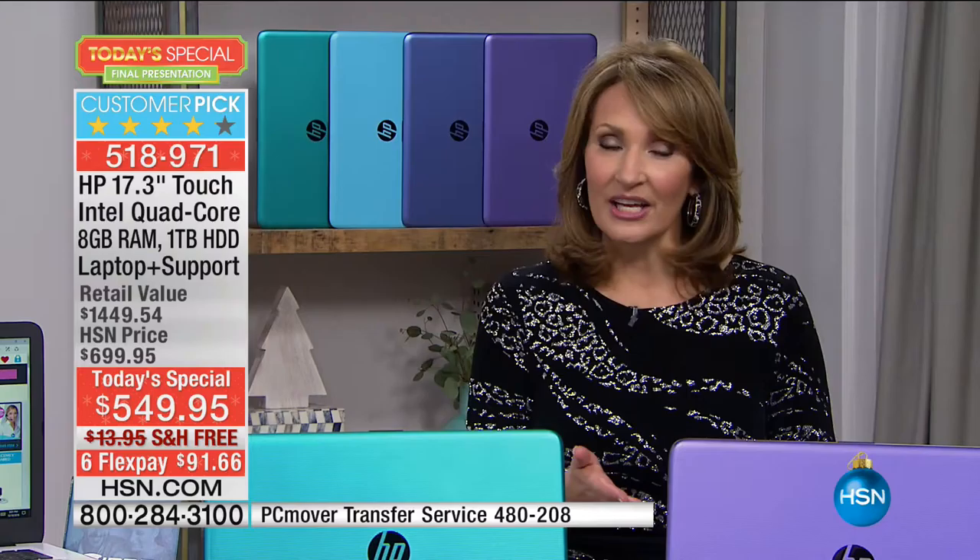For free. Normally tech support you pay for — that would be a $300 upgrade to a computer. The fact that we're tossing it in here, along with the wonderful software package worth over $250, it's really comprehensive. You're getting more for your investment today.